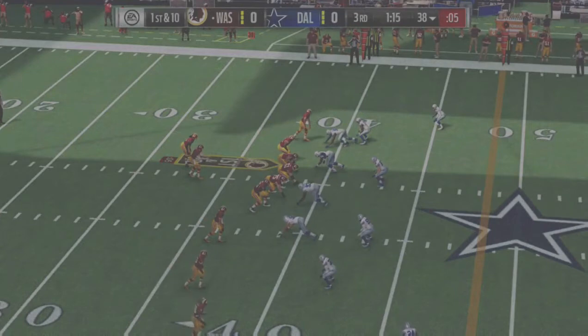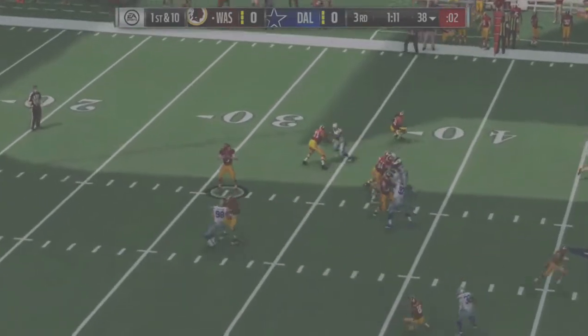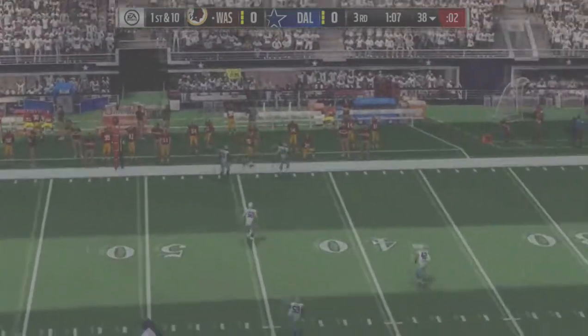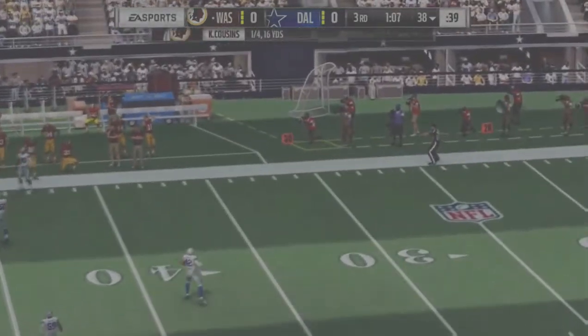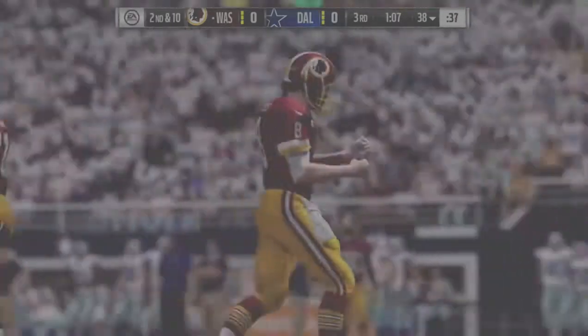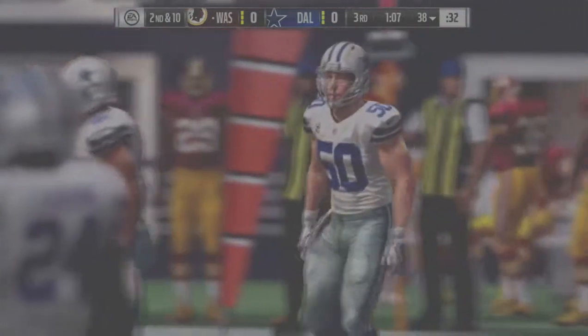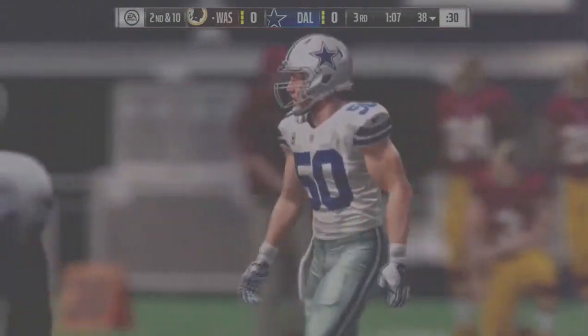Four down, four down — here we go. First down, here's Cousins, he's got time, and seeing no options he just tosses this one away, incomplete. That'll bring up second down.